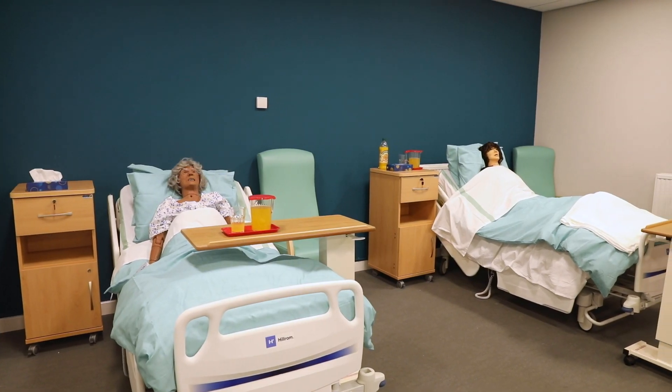We have a wide range of facilities to support replicating that real world experience. Within our health facilities building we have a six bedded simulation ward where you will carry out nursing skills and proficiencies.